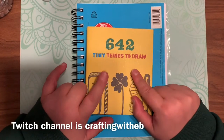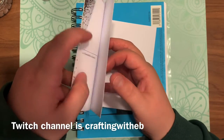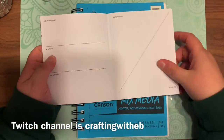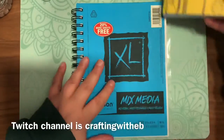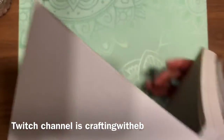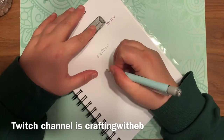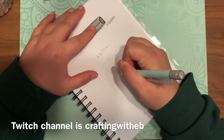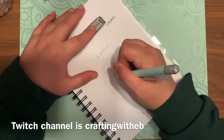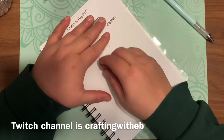Hey guys, welcome back to another episode of Crafting with EB. We're in another 642 tiny things draw. Today's prompt is a Bitcoin. Going with what I remember about Bitcoins — never really got into them, so I don't even know if they're still popular. I decided to draw pretty much the symbol, where it's a circle with a B that looks like a money type deal.